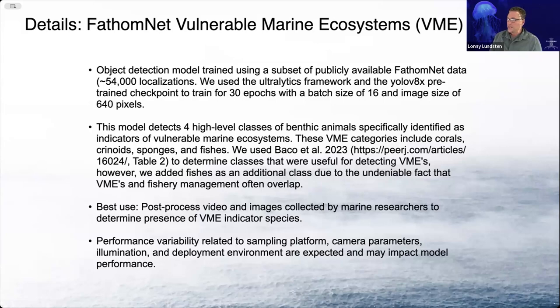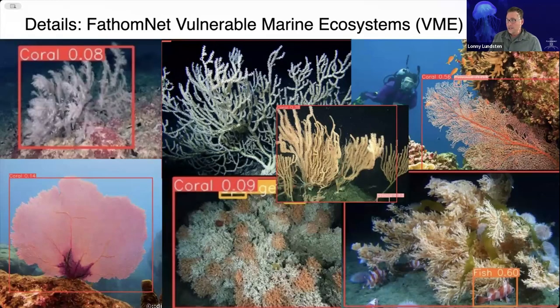We also added fishes because there's an undeniable fact that fishes are often associated with VMEs. This is going to be best used for post-processing video and images collected by marine researchers to determine if there are VME indicator species in their data. Performance will vary based on habitat, lighting, and camera conditions, but what we're finding is that it works really well both in shallow water and deep water habitats. We've got deep water corals, deep water fishes, and also shallow coral reef habitats, and it's doing a great job identifying corals, sponges, and fishes in those habitats.